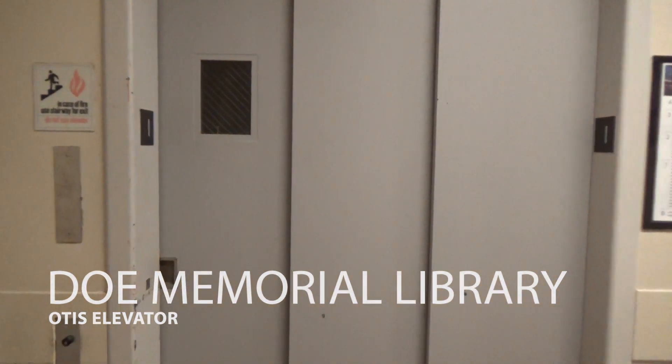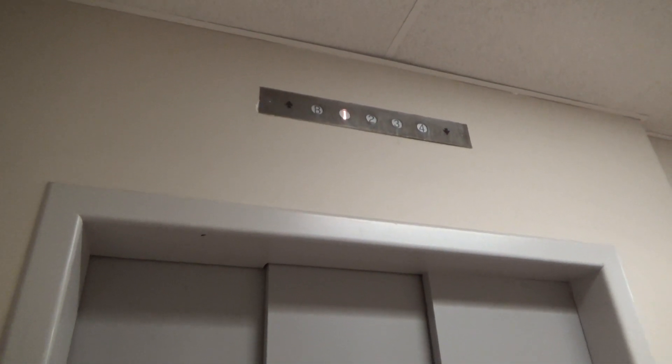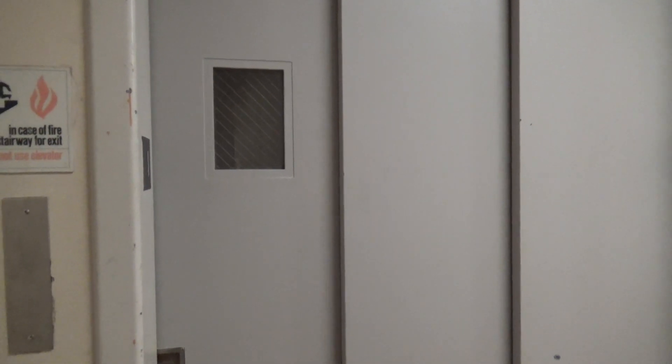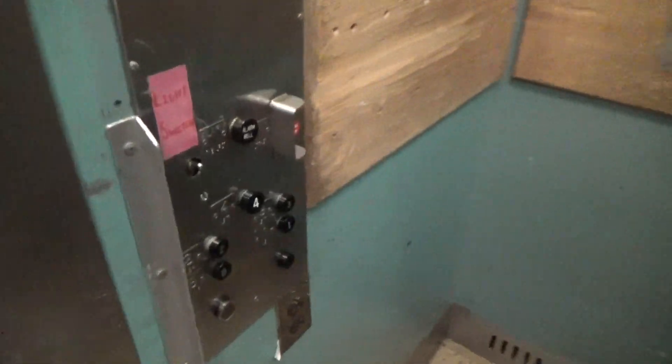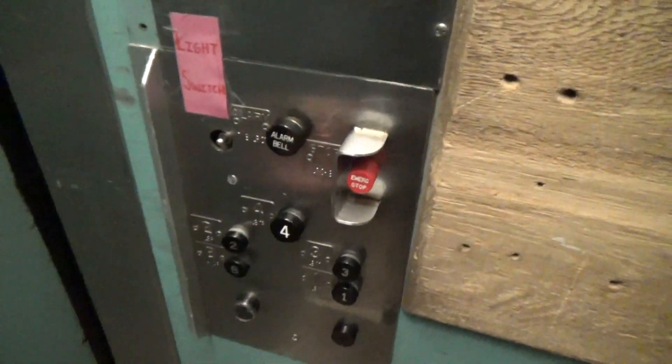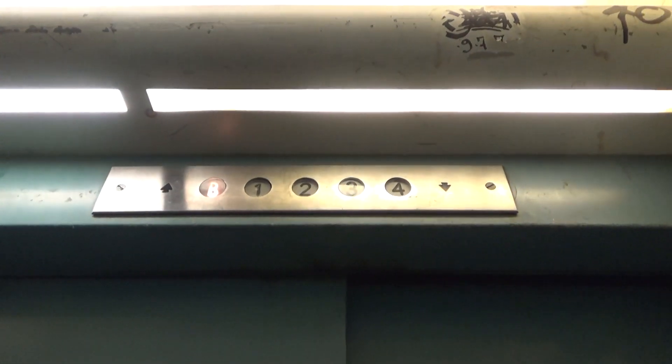This is the elevator here at the Doe Library. Oh my god. Oh, you're going first and stand in the corner. Oh my god. Oh my god, this is amazing.